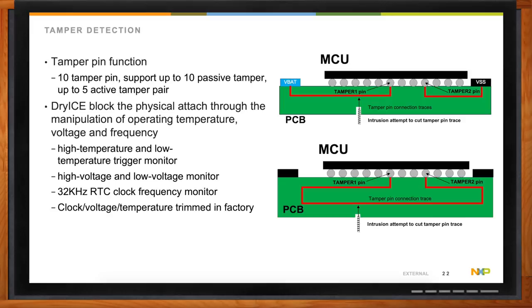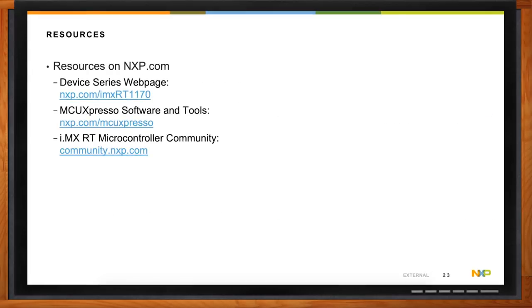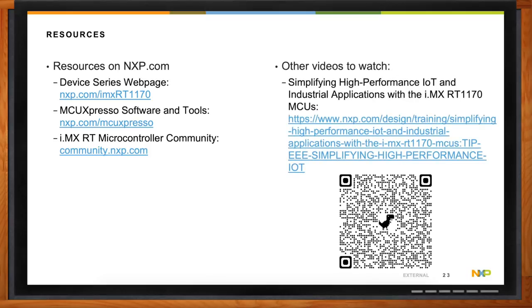If your audience wants more information, Patrick, where should they go? I went ahead and collected a few resources on nxp.com. It includes the device series webpage at nxp.com/imxrt1170. You can also check out software and tools at nxp.com/mcuexpresso, and find the community where you can ask more questions at community.nxp.com. There are also some additional videos included with a QR code, as well as demos or evaluation boards for the device.